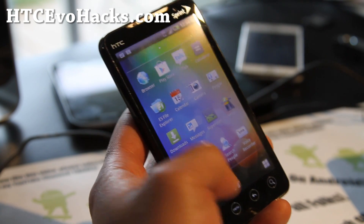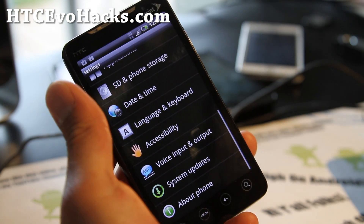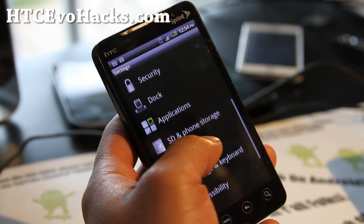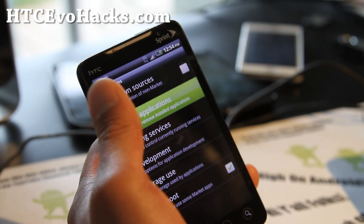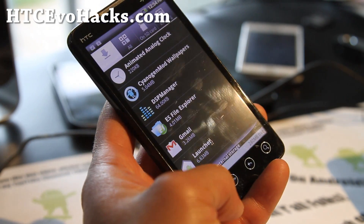So everything's been deep-loaded. You also have a DSP manager for your music, equalizing your music on the go. This ROM is supposed to use a lot less memory — as you can see, it has almost 300 megabytes free.